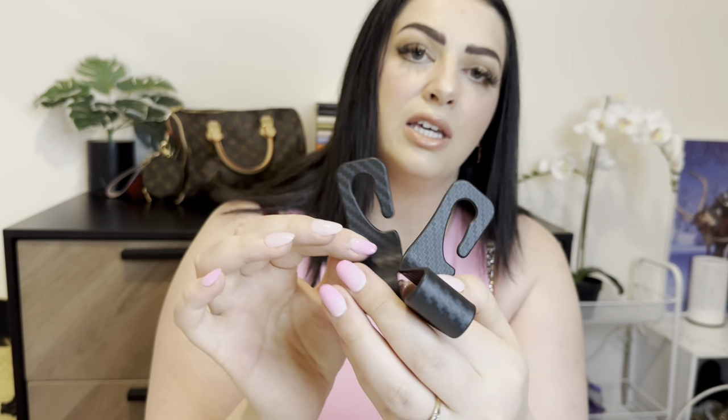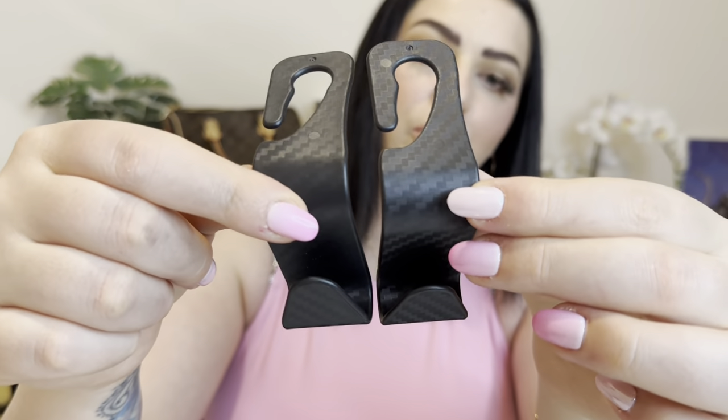Next we've got these car clips for your handbag. You hang them around the headrest's silver bit and they hold your handbag on the other side so it's not on the floor. They come in a set of two and they do look like carbon fiber. For the set of two it was only $1.29. If you don't like your handbag on the floor, I'd recommend these.